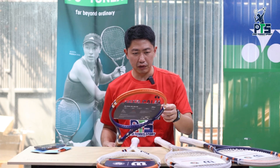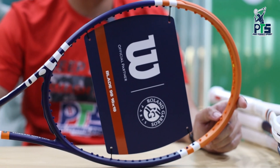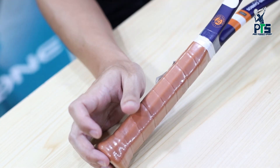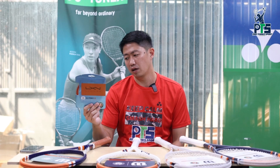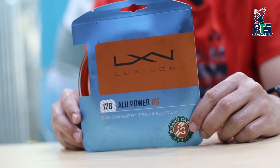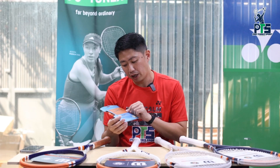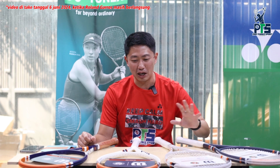Kemudian yang terakhir kita ada Wilson Blade, warnanya dominannya navy blue, ada clay juga ada list putihnya sedikit. Beratnya 305 gram, head size 98, kemudian balance point-nya di 32 cm, lebih cocok buat teman-teman intermediate sampai advanced. Oh iya kita juga ada senar Luxilon Roland Garros Edition, warnanya orange seperti clay, karakter senarnya buat power sama durable, bahannya polyester.